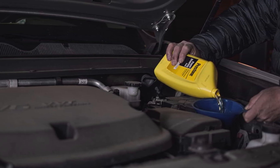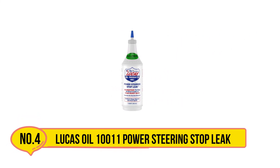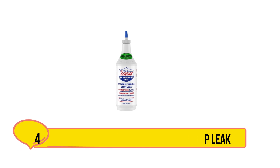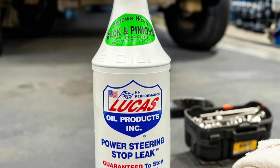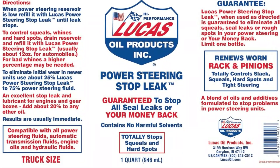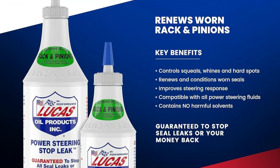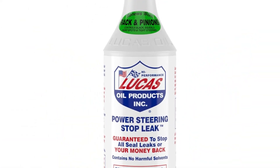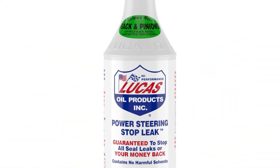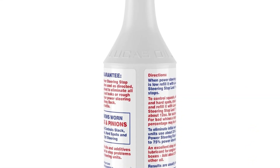Now number four: Lucas Oil 10011 Power Steering Stop Leak. Lucas Oil 10011 Power Steering Stop Leak is a solvent-free solution, and though it comes in a smaller container, it does a great job at stopping leaks. It combines gas-extracted additives with special oils to fill holes and prevent loss of power steering fluid. Another great feature is that it fights to prevent and reduce slack, squeals, and hard spots in worn rack and pinions, getting rid of the annoying groan of your steering wheel and giving you a more pleasant driving experience.